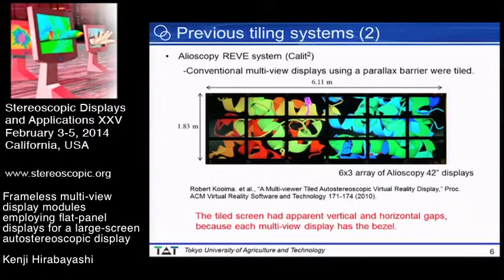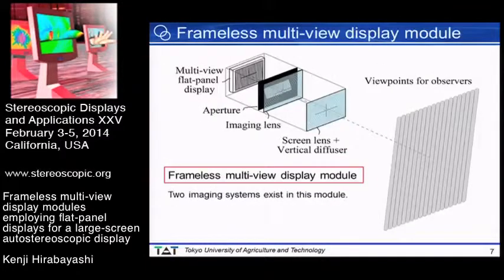This slide shows an autostereoscopic display system developed by a commercial vendor. Conventional multi-view displays using a parallax barrier were tiled, but as you can see, the tiled screen had apparent vertical and horizontal gaps because each multi-view display has a bezel.